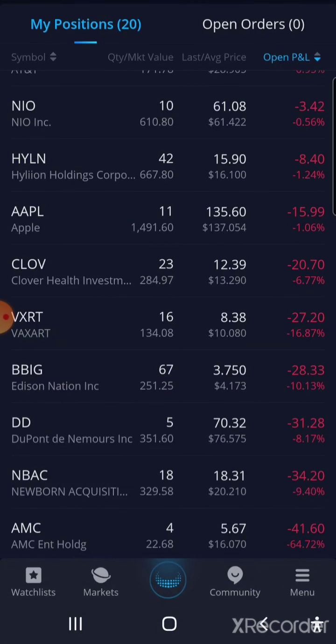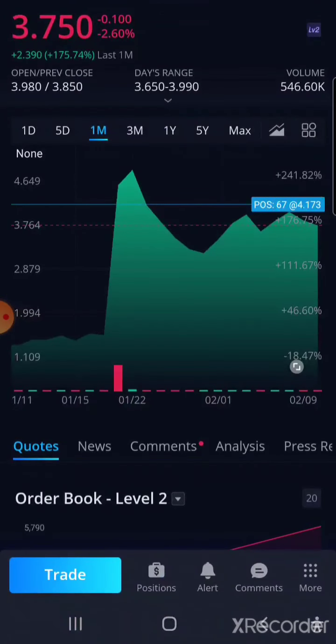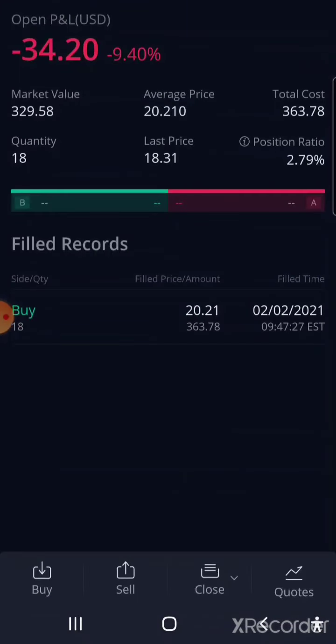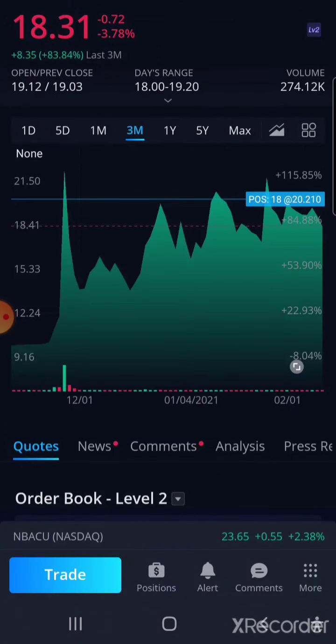Or I could try to get into one of these three on the bottom — BBIG. I don't technically want to average it out; I really want to put money in when it's down and try to get a little bit back up while still keeping my other position down there. Either that one or NBAC.